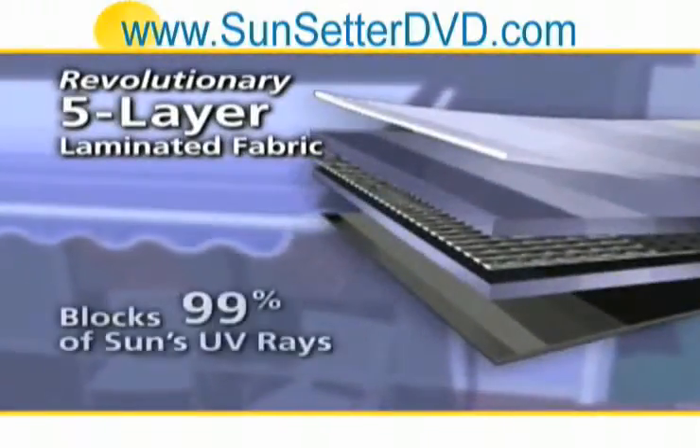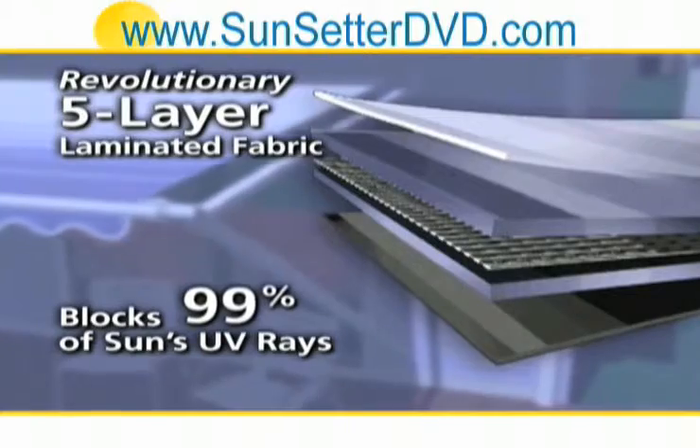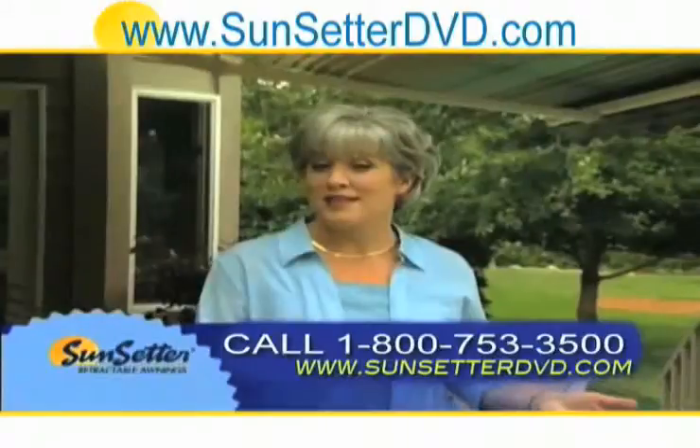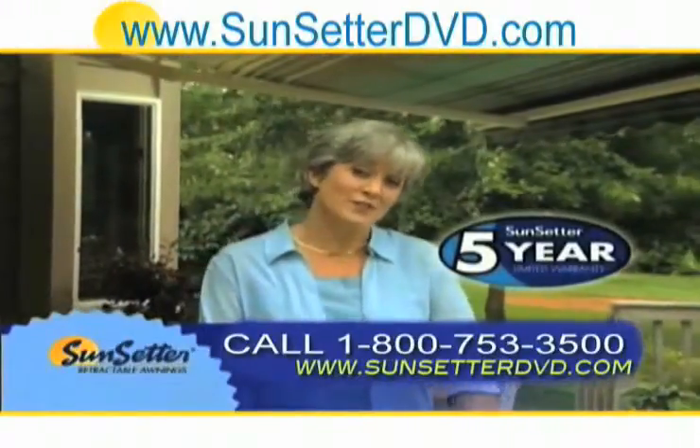Better because its five-layer fabric blocks 99% of harmful UV rays while bathing you in soft, diffused light. Better because every Sunsetter comes with a five-year limited warranty.